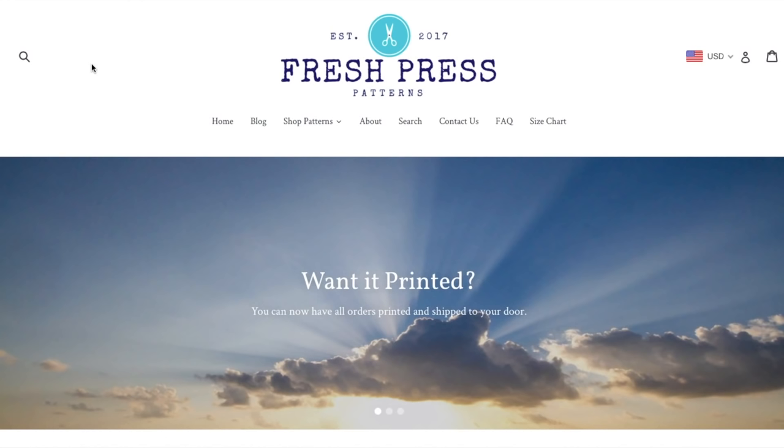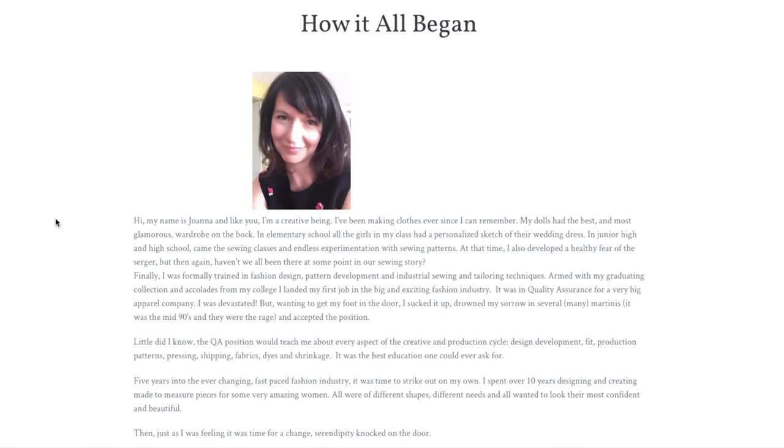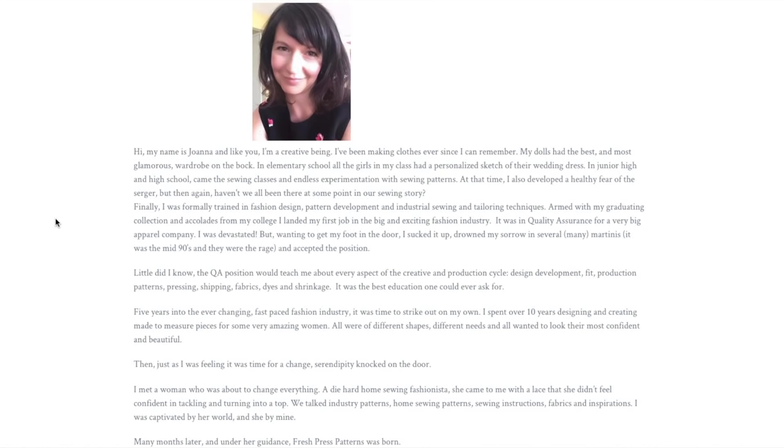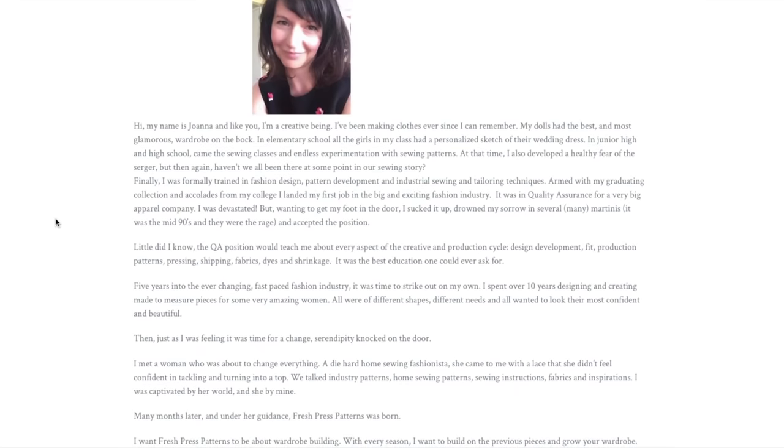Happy First Impression Friday everyone! Today we are going to take a look at Fresh Press Patterns, a pretty new pattern company, three or four years old with about nine or so patterns. She has a really cute about section story about how she got into designing sewing patterns. She actually has a lot of industry experience, which doesn't necessarily make a great pattern designer, but her particular experience in quality assurance did give her a good eye for design, fit, and all those things we typically look at in a First Impression Friday video.